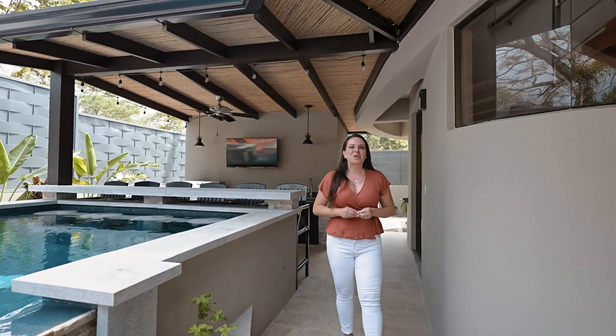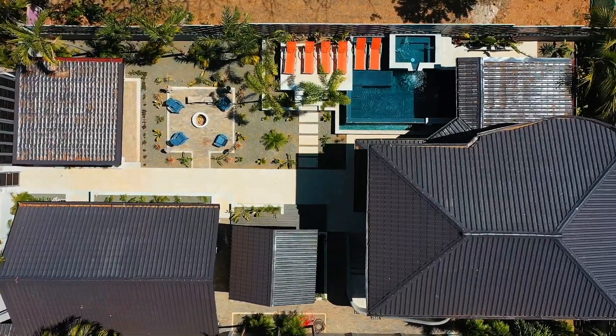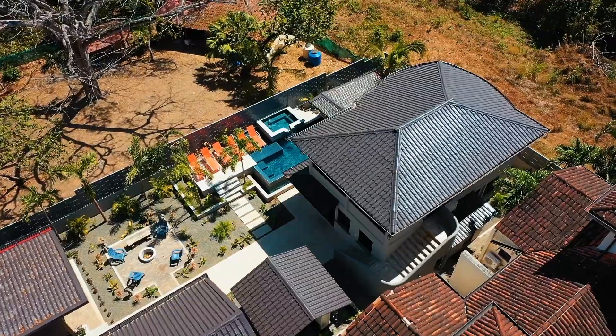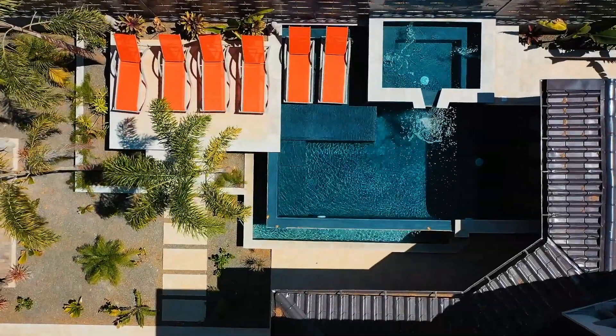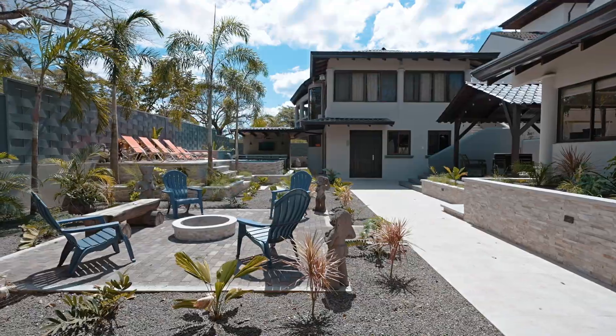Welcome to Casa de las Palmas here in beautiful Playa Langosta, Juana Costa, Costa Rica. I'm Rebecca Clower, owner and broker of Blue Water Properties. Join me today as we view this magnificent home which features two homes on one lot and just a short three-minute walk to the beach. From the palm trees swaying about the house to the sunshine dappling the pool, there's plenty to love about Casa de las Palmas.